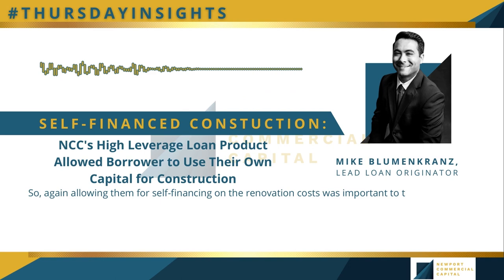That liquidity also helps for deals that are just around the corner — and that always happens. I hear people say they're so glad they utilized the high leverage because someone called them with another property opportunity, and they were able to act on it because they still had their own capital available. So that's another real advantage.